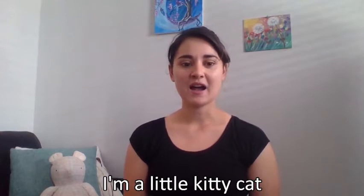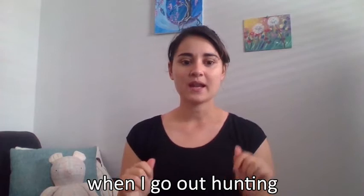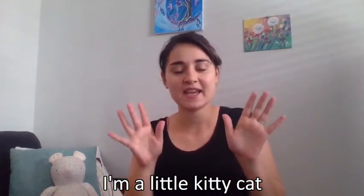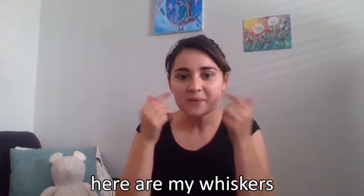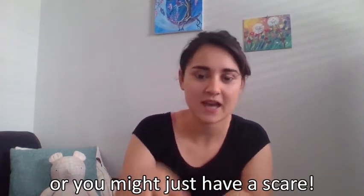That's the end of that one. Alright, let's do a new song. This song is called 'Hello Kitty Cat' and it is sung to the tune of 'I'm a Little Teapot.' I'm a little kitty cat — alright, ready? I'm a little kitty cat, nice and sweet, here are my whiskers and here are my feet. When I go out hunting mice beware, or you might just have a scare! Let's do one more time — when we're going out hunting as the cat, make sure you do it quietly and slowly so the mice don't hear.